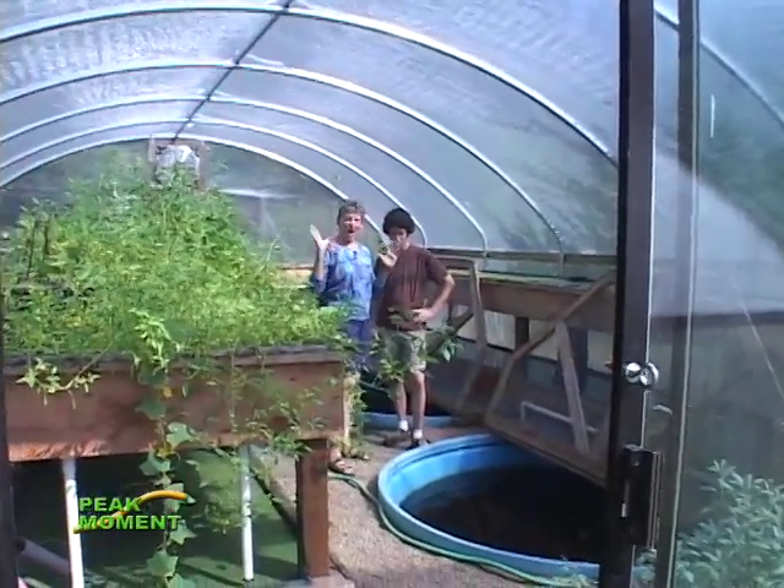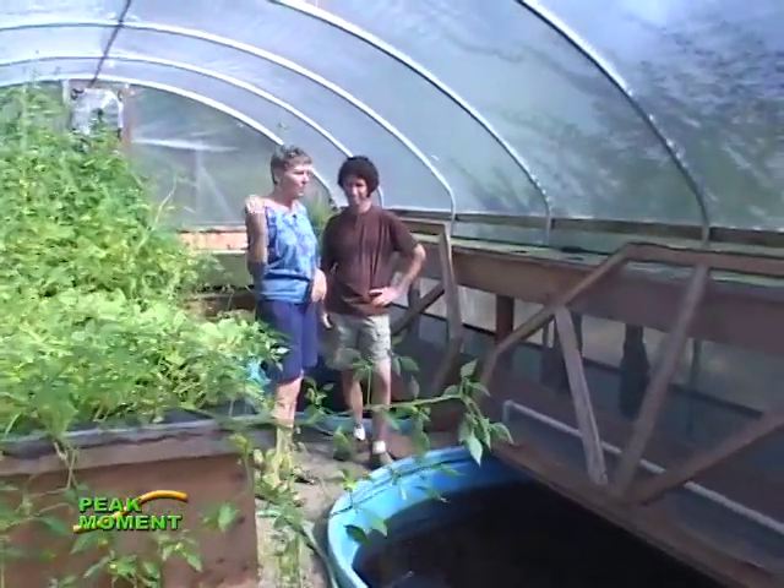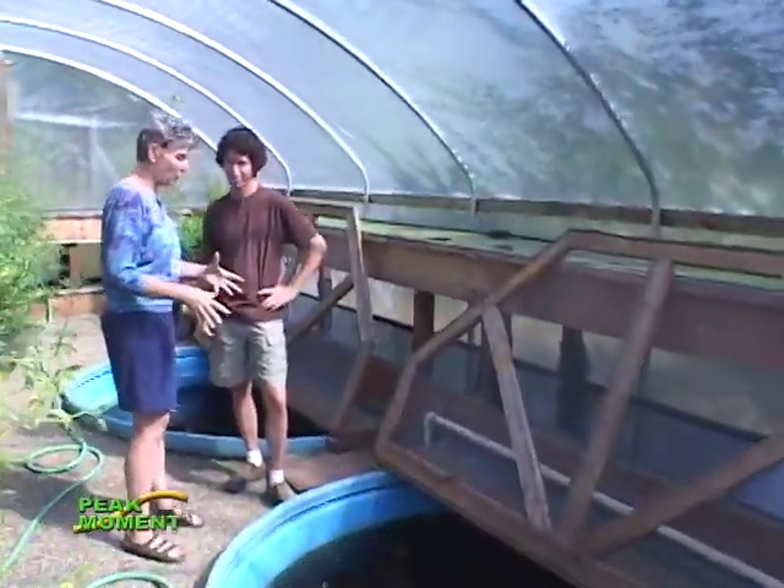I'm in this steamy, hot, greenhouse-like building with Jeremy Roth, who is the coordinator of the Aquaculture Project at Aprovecho. Thanks for joining me. Thanks for having me. What is the project?